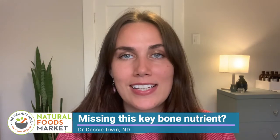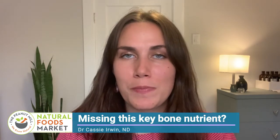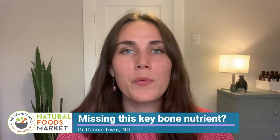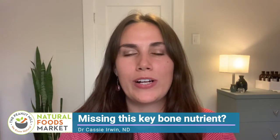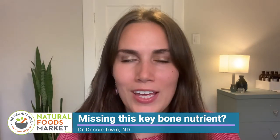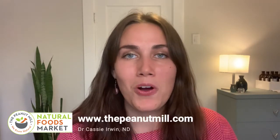Hi, I'm local naturopath Dr. Cassie Irwin for the Peanut Mill Natural Foods Market. When it comes to osteoporosis, essentially what we want to do is slow down the rate of bone loss and encourage more bone regrowth. And so we clearly want to have enough calcium because the bones need calcium to build up strong again.